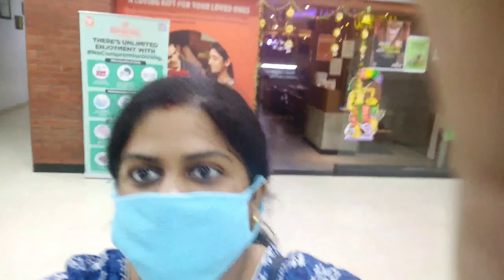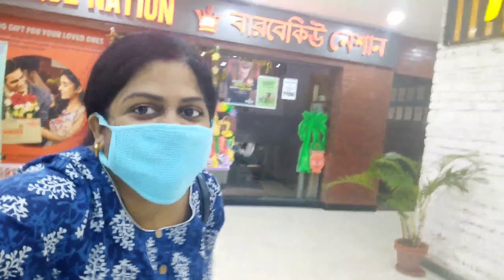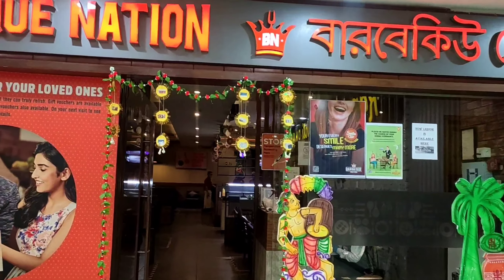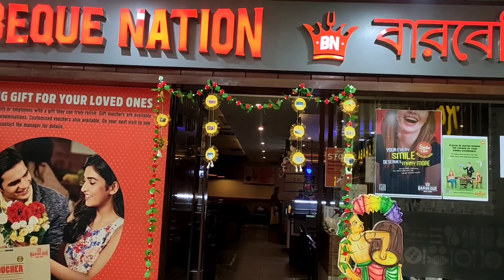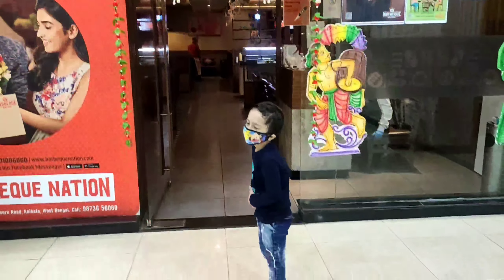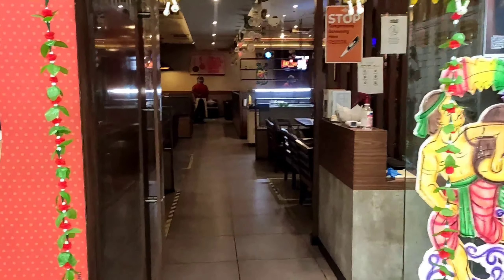Today is a Monday afternoon and I am here at Diamond Plaza Mall in front of the Barbecue Nation restaurant, along with my son and my husband. After the lockdown we have not visited any place, as my son Anansjith is only four and a half years old. After the new normal began, he has been asking for many days to visit our favorite restaurant, Barbecue Nation.